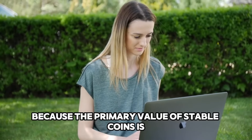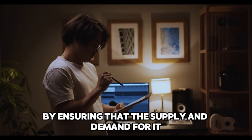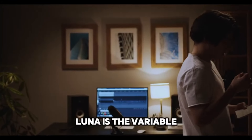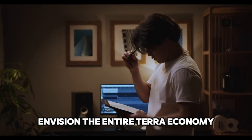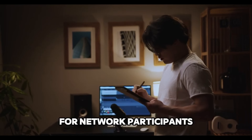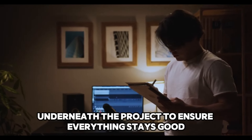Because the primary value of stablecoins is derived from the stability of the price peg, theoretically bypassing the volatility typical of cryptocurrencies, the Terra Protocol attempts to maintain the price of the Terra stablecoin by ensuring that the supply and demand for it are always balanced by employing arbitrage. Luna is the variable counterweight to the Terra stablecoin and absorbs its volatility. To understand how Terra works, envision the entire Terra economy consisting of a Terra pool and a Luna pool, used to adjust the price via incentives for network participants. Despite the crash that happened last year, the developers are still working tirelessly to ensure everything stays good.